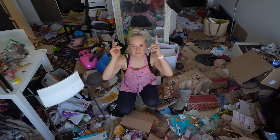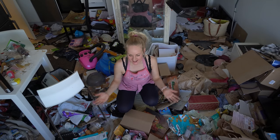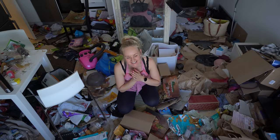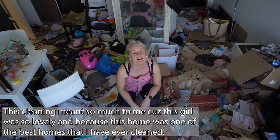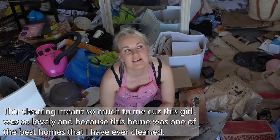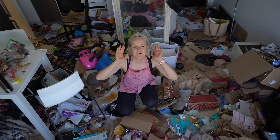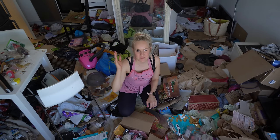Guys, look at this — I'm in heaven, this is amazing! This is like heaven for me. I'm going to transform this apartment completely. If you want to see that, please keep watching.